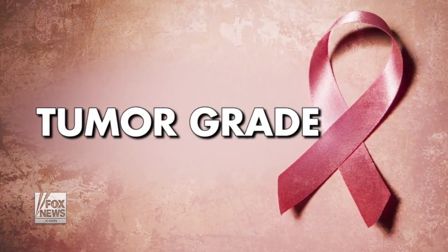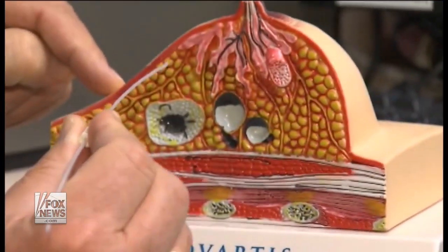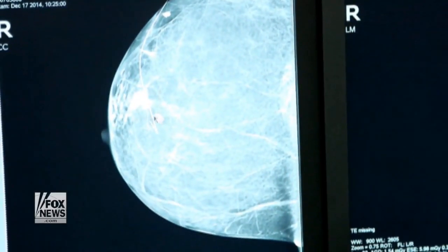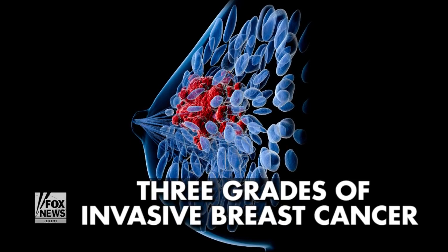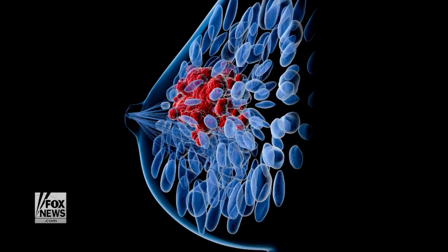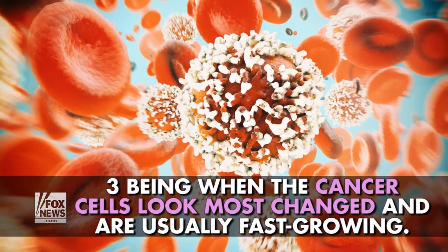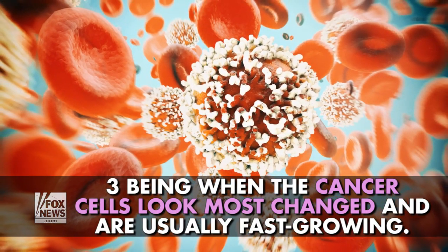Tumor Grade: Tumor grade is a way of measuring how quickly the tumor cells are dividing and how much the cancer cells look like normal cells. There are three grades of invasive breast cancer, grade 1 through grade 3, with grade 3 being when the cancer cells look most changed and are usually fast growing.